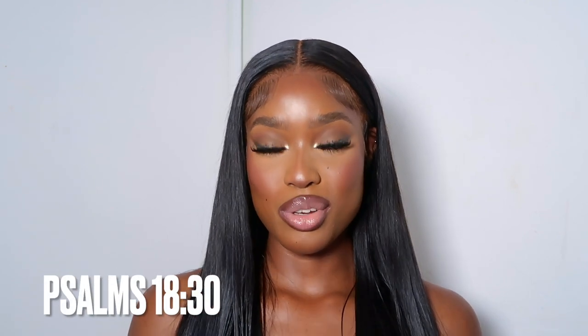God's way is perfect, all the Lord's promises prove true, he's a shield for all who look to him for protection. Psalms 18 verse 30. Hi guys, so today I'm going to be doing an updated makeup routine.